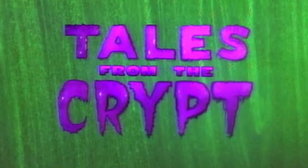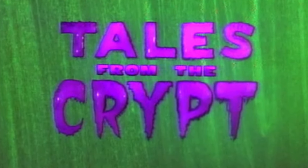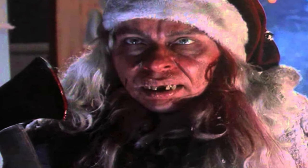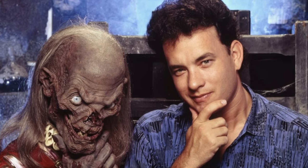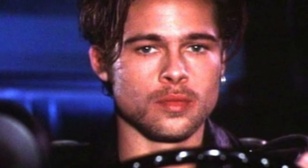Tales from the Crypt is a show that I grew up watching. It aired in 1989 on HBO and it's an anthology series. If you guys haven't seen it, definitely check it out. I know they have some episodes on YouTube that you can watch. They've had a lot of guest stars on there, famous actors.